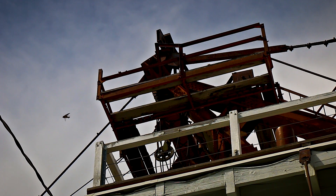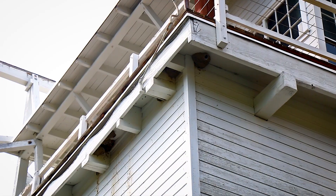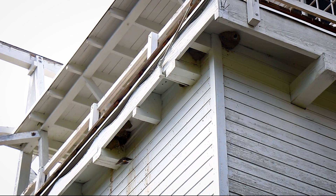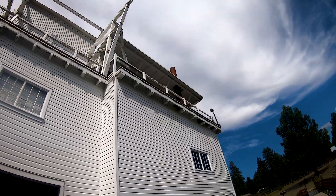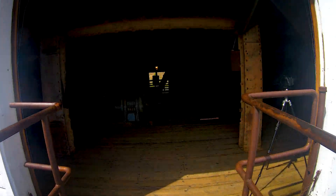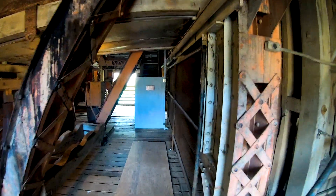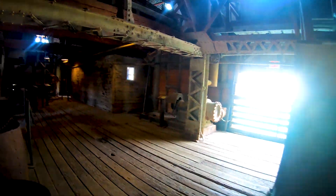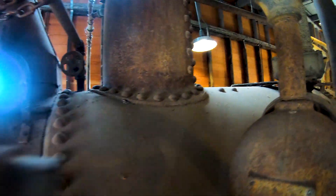As you explore the dredge, you will notice that swallows have it surrounded and even nest in the upper area. It is good to see that birds have adapted to the area after so much human use. The inside of the dredge is in great condition, showing all the parts needed to operate. Here you can get up close to everything involved in the dredge operations, including moving the bucket line and processing the rock.